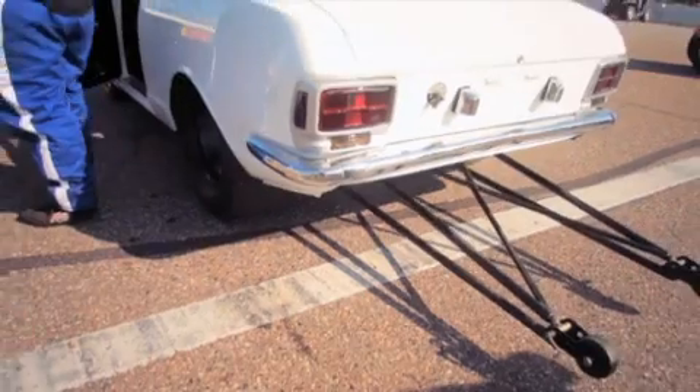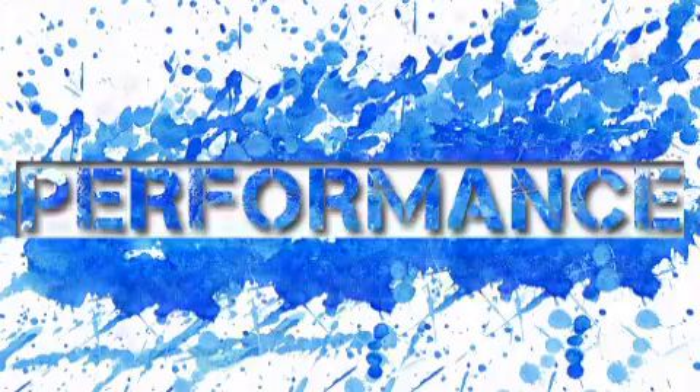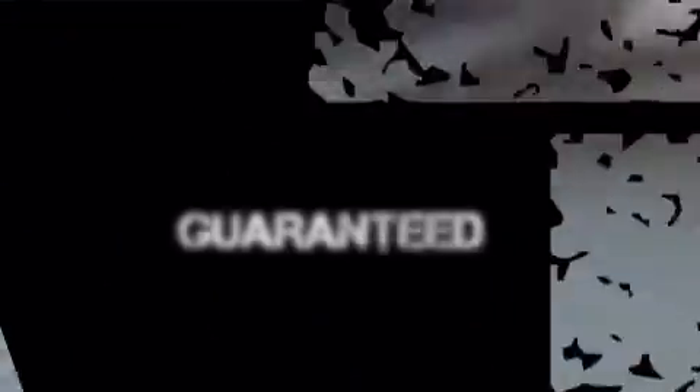From intakes to exhaust systems, Modern Automotive Performance is your source for automotive performance products. You'll match or beat competitors' pricing.